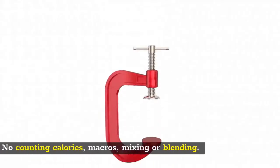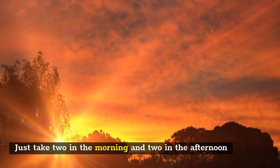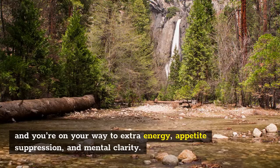Get an easy boost of ketones anytime, anywhere — no counting calories, macros, mixing, or blending. Just take two in the morning and two in the afternoon, and you're on your way to extra energy, appetite suppression, and mental clarity.